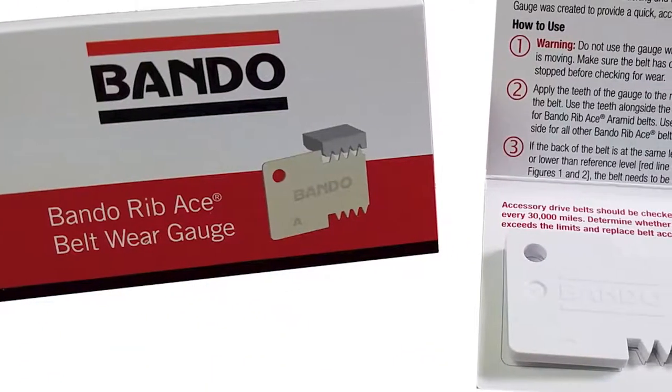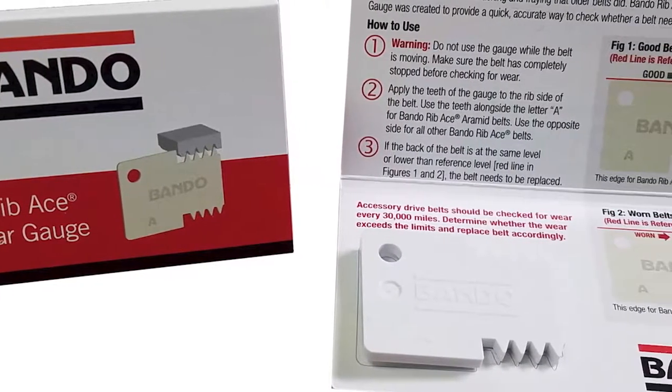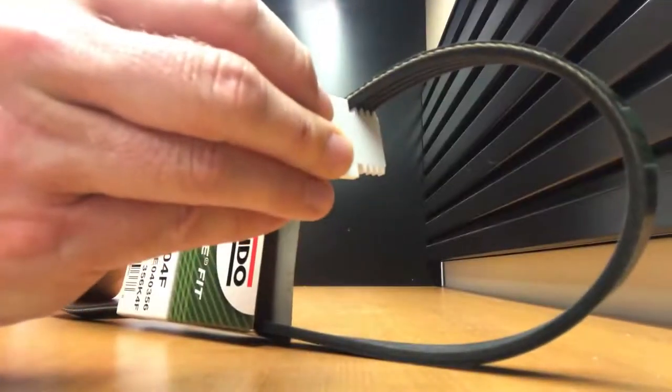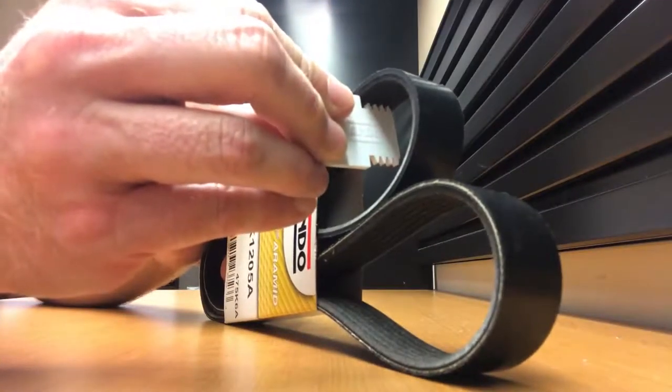Their best bet is to assess the belt at 60,000 miles using a belt wear gauge that checks the depth of the ribbed v-grooves on the underside of the belt. A belt wear gauge provides a quick, accurate way to tell whether a belt needs to be replaced.